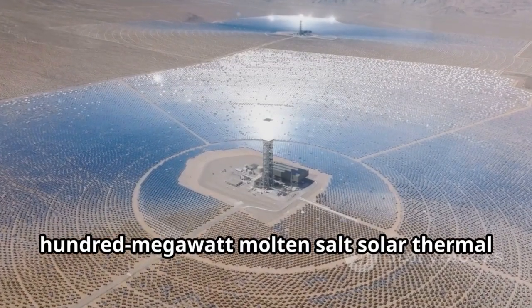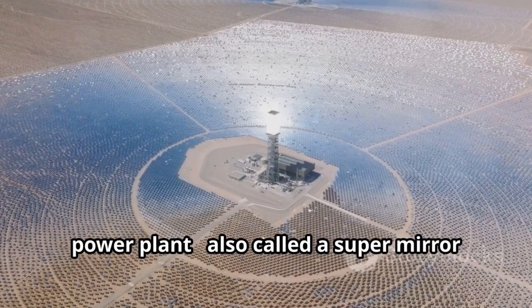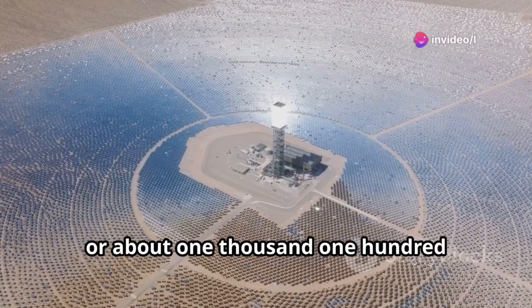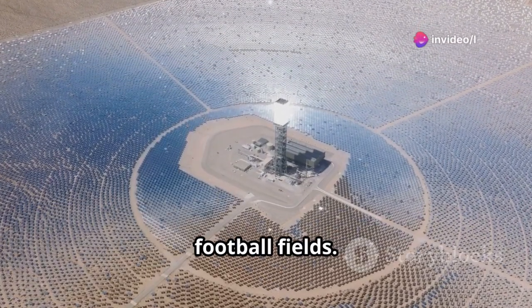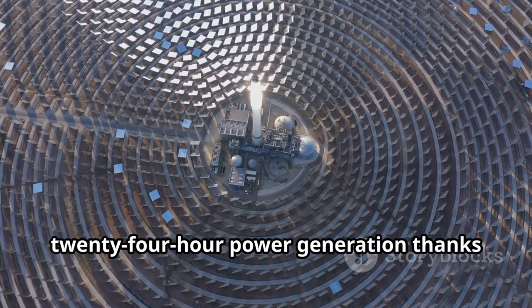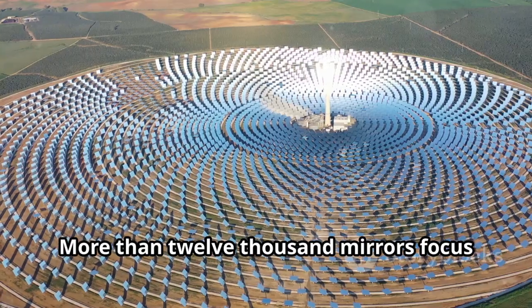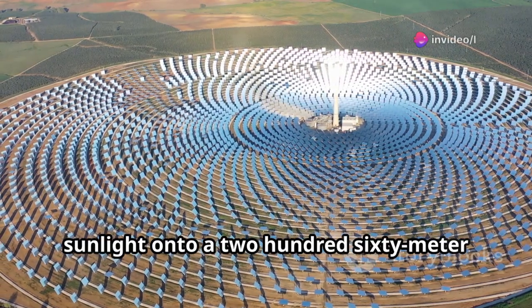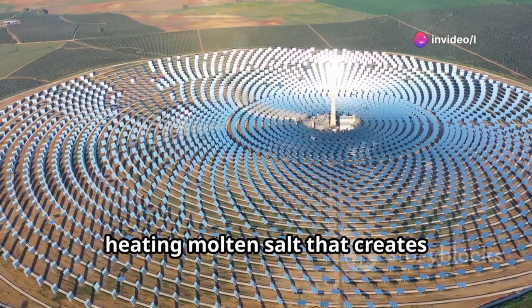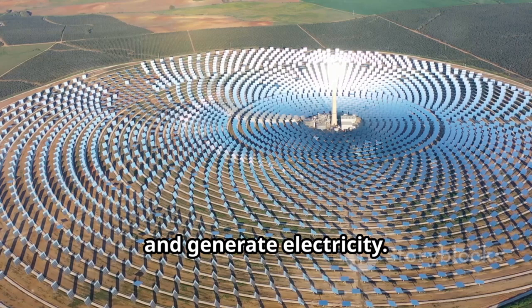China's first and largest 100-megawatt molten salt solar thermal power plant, also called a super-mirror plant, spans over 800 hectares — about 1,100 football fields. This facility was designed for 24-hour power generation thanks to its molten salt heat storage system. More than 12,000 mirrors focus sunlight onto a 260-meter central tower, heating molten salt that creates high-temperature steam to drive turbines and generate electricity.